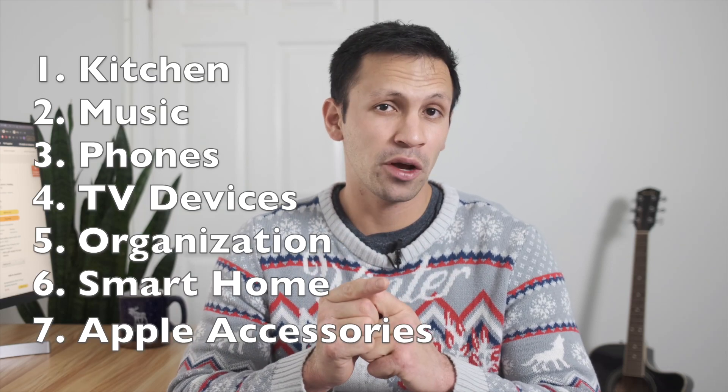Today we're going to be looking at the best tech gifts of 2022. We're going to look at seven different categories so you can find exactly what you need for your loved one. I'm also going to tell you where is the best place to find these gifts. Most of them are Amazon, but I'll show you that for some gifts, Amazon is not the best place.